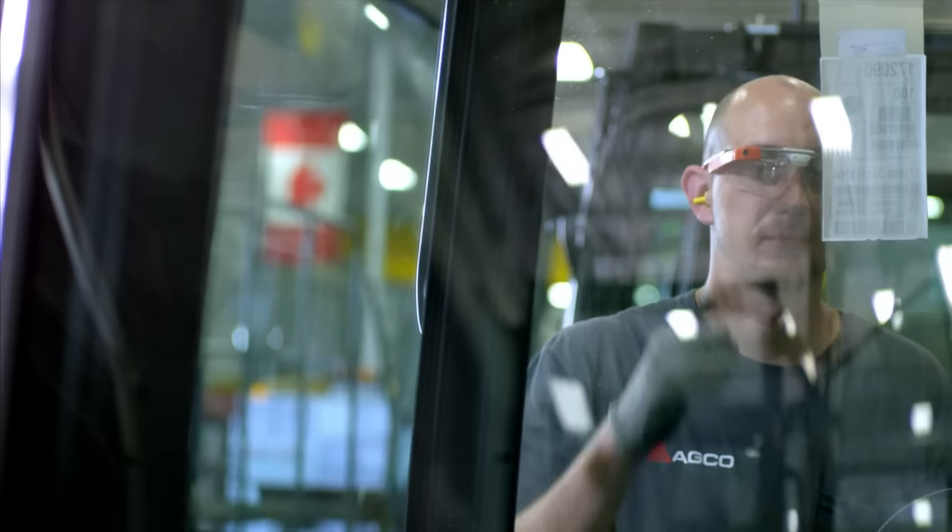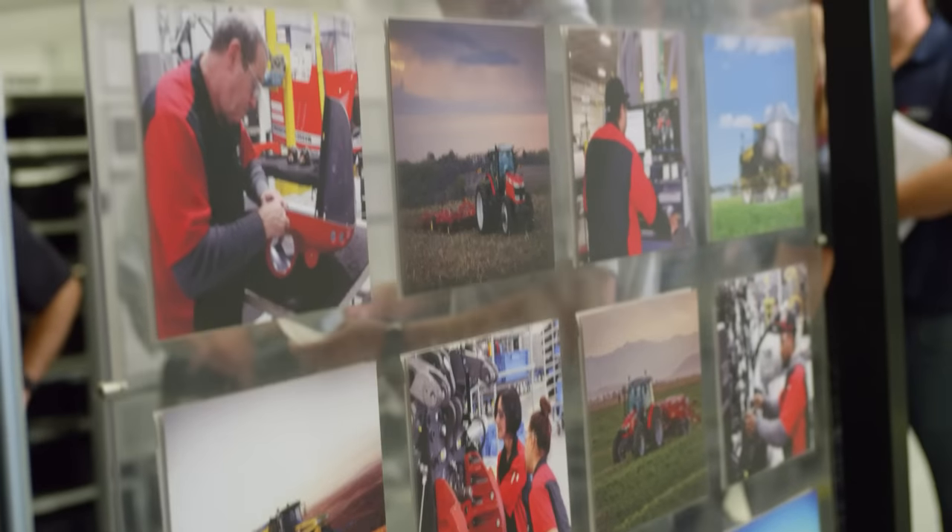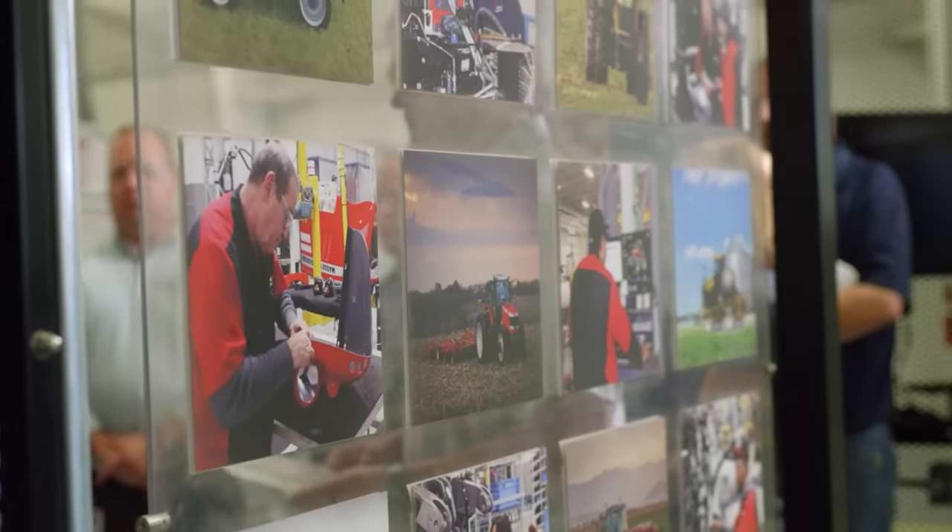Our reputation and quality matters in the way we assemble tractors, and by using Google Glass we stay on the cutting edge, evolving tractor assembly.